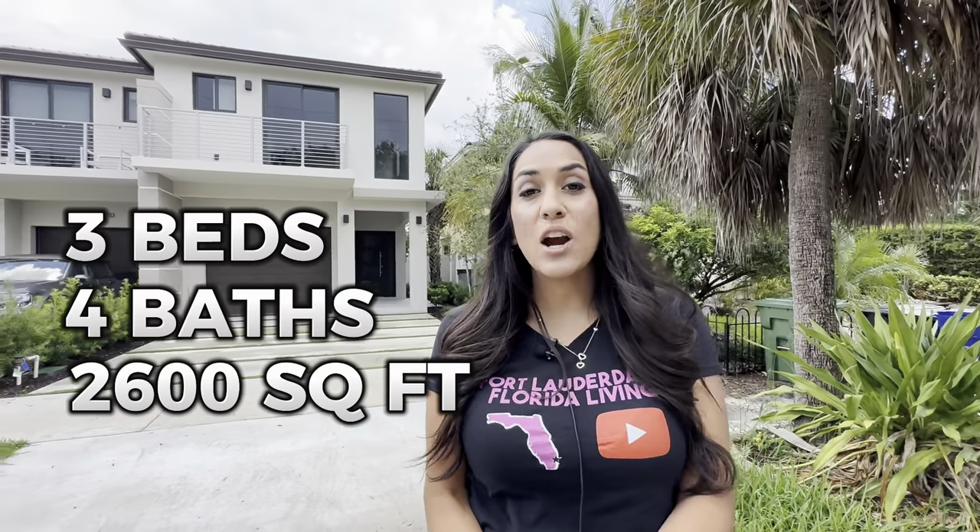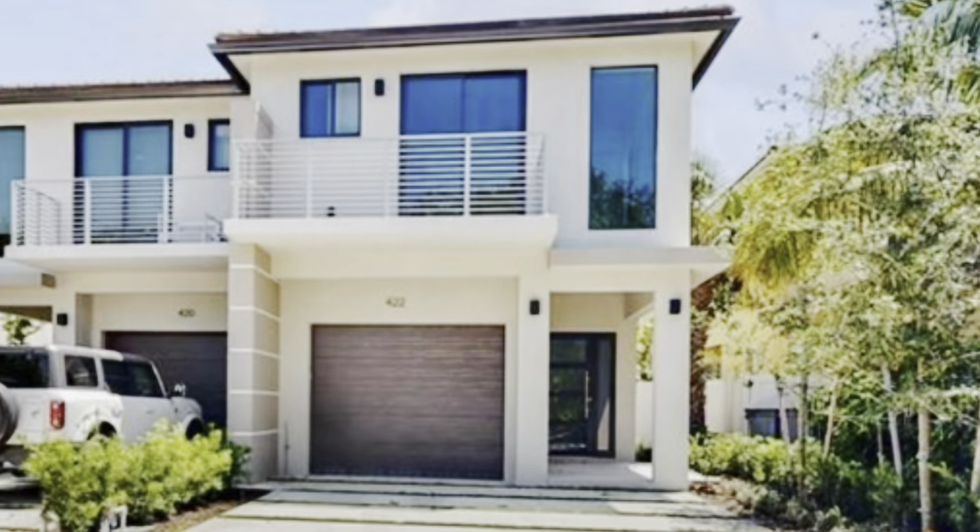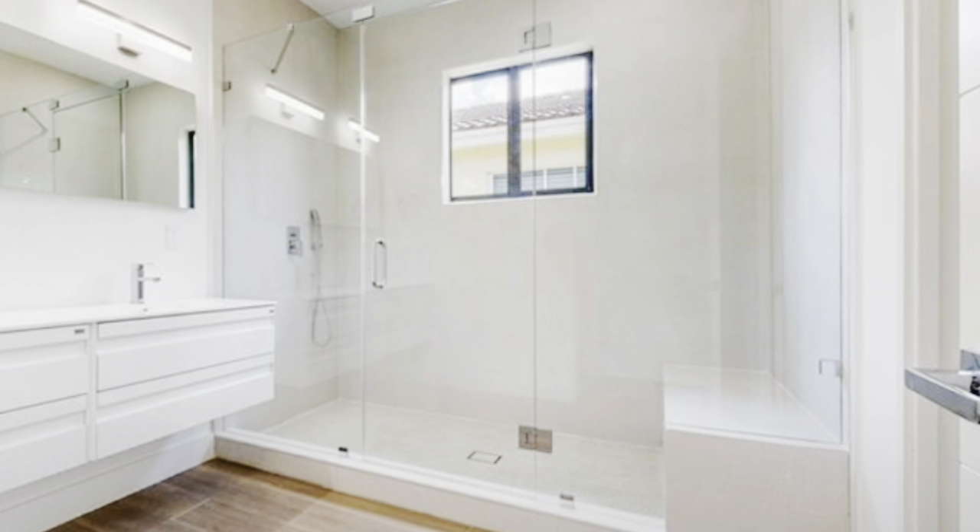This townhouse features three bedrooms and four bathrooms. It is 2,600 square feet and they are asking $1.1 million. I did say townhome, but realistically it is an attached single family home — it only shares one wall and there is no HOA, so it is your own home.